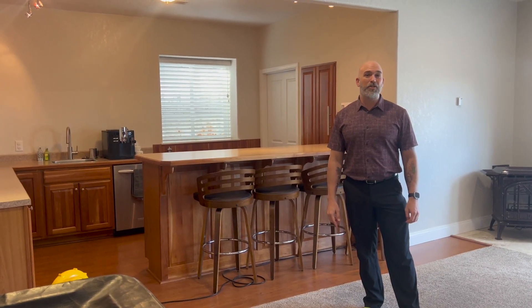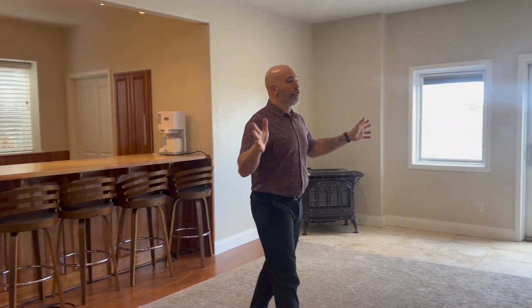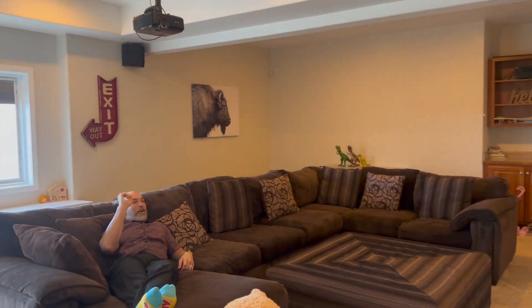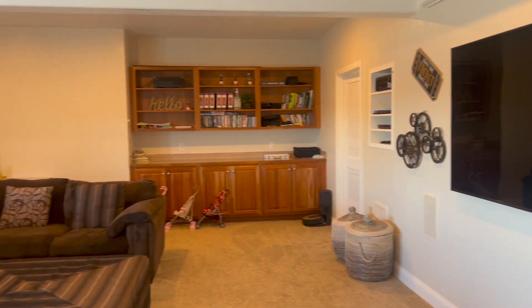One of my favorite things about this home is the giant space for entertaining — everything from this huge wet bar to this great open space for entertaining and watching football games. It even comes with a projector and surround sound with the screen so you can watch football games with your buddies.